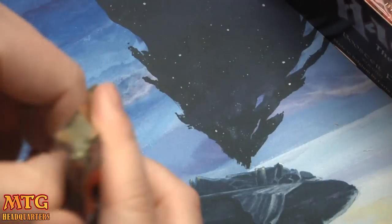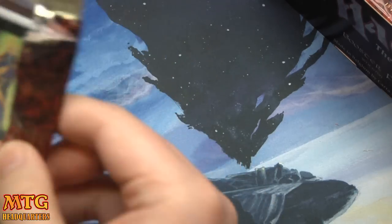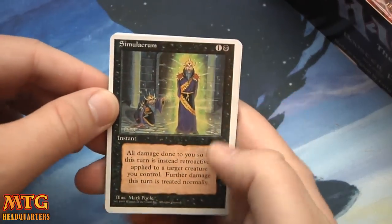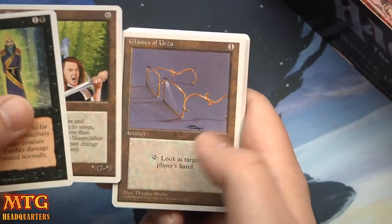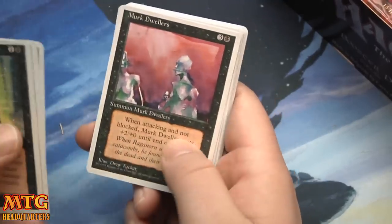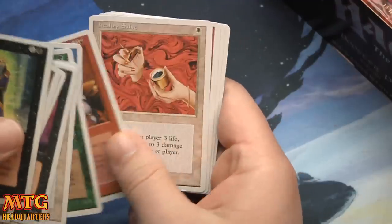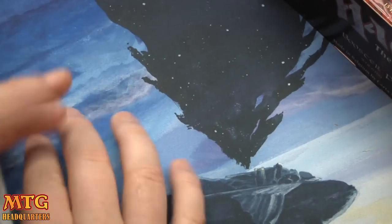So we are looking for Sylvan Library, Birds of Paradise, and so much more. This art just takes me back — really takes me back. Glasses of Urza, I remember that card. Black Mana Battery — oh I remember playing Mana Batteries. Merfolk Dwellers, Circle of Protection: Green, Merfolk of the Pearl Trident, Scathe Zombies, and Wild Growth.